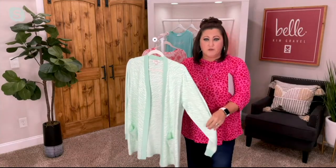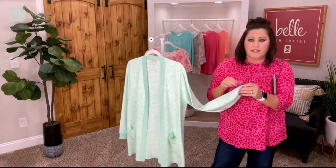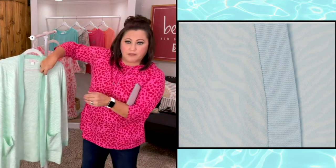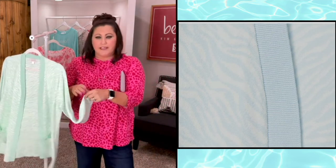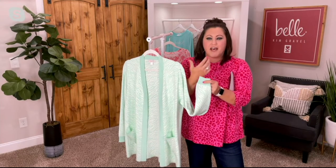Now what I love about this cardigan, y'all — and they were just showing you there on .com — we've ribbed this. So this is ribbed here around the wrist. You've got the pocket, but we put a solid color ribbing right around the opening of the cardigan, all from the top behind the neck, all the way down. And then we've done that solid ribbing again right around the wrist line. And what that's doing, y'all, is just giving it a subtle pop.